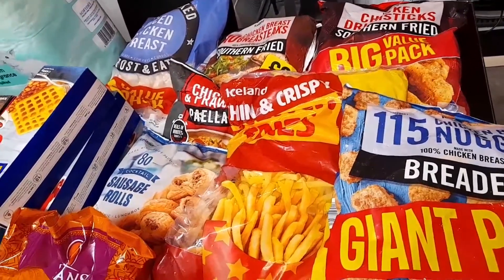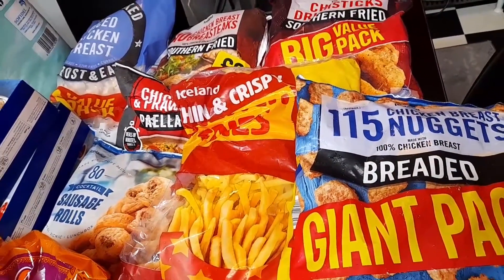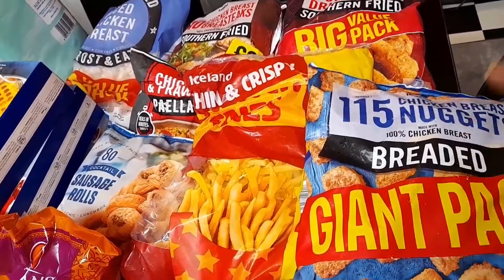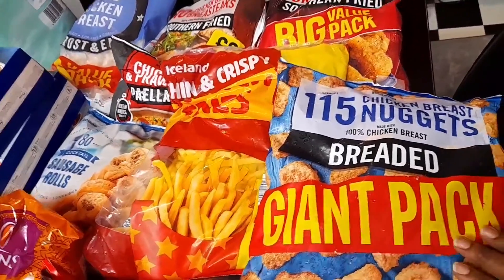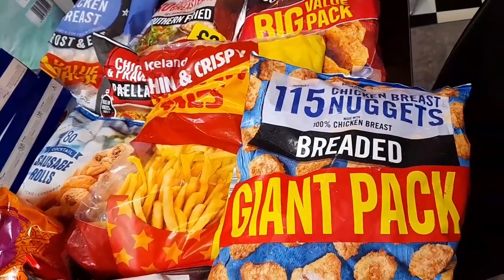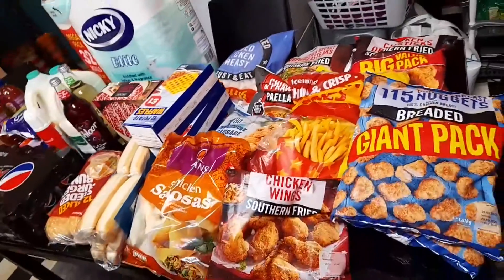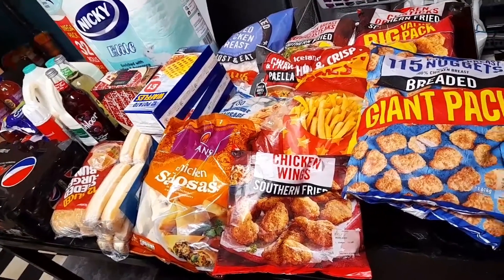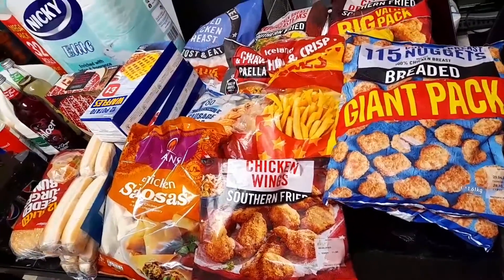For example, the chicken nuggets have 115 pieces inside. It's five pounds, but if you have a large family, Iceland's larger pack food is better because it stays longer. Everything on this table cost me 90 pounds. We also got some Christmas food and drinks here.